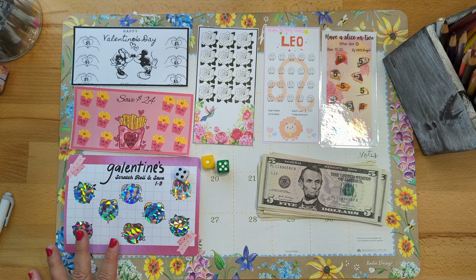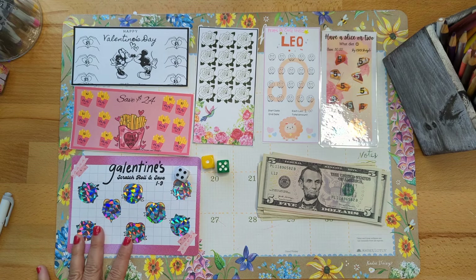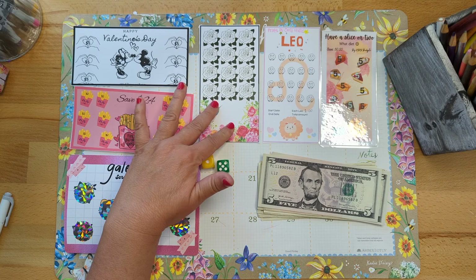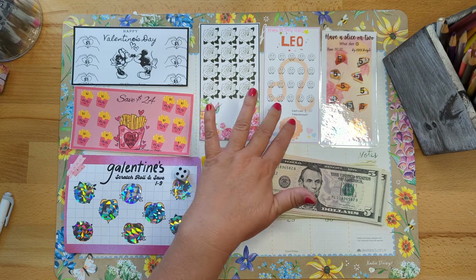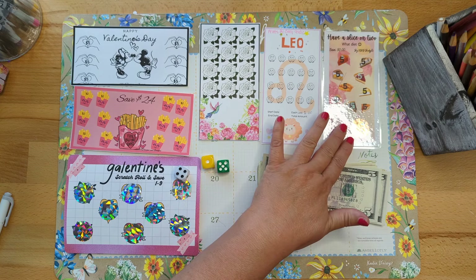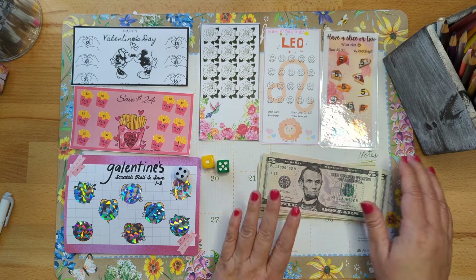Here is a Galentine's scratch off that was given to me by my friend Kayla over at KTW Planning and Designs. This was such a cute Valentine's card she sent me and it had a scratch off. This is one of my hummingbird savings challenges — it's an oldie but a goodie. And this one is from Prints by Carly Studio — I absolutely love Carly's stuff.